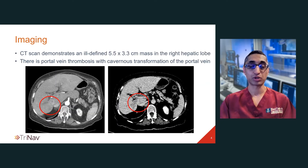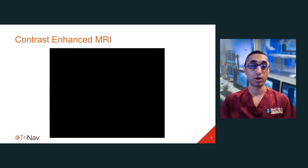The patient underwent cross-sectional imaging. The CT scan demonstrates an ill-defined 5.5 by 3.3 centimeter mass which has mild, subtle arterial enhancement and demonstrates washout on the delayed phase imaging. Also noted is portal vein thrombosis with cavernous transformation of the portal vein. These imaging findings are suggestive of HCC, or hepatocellular carcinoma, but not diagnostic, so the patient underwent an MRI for further imaging follow-up.